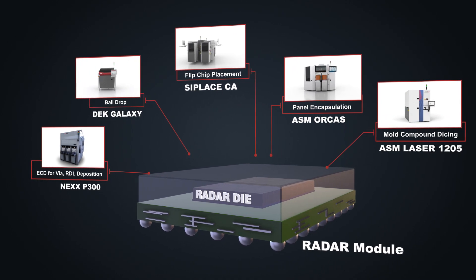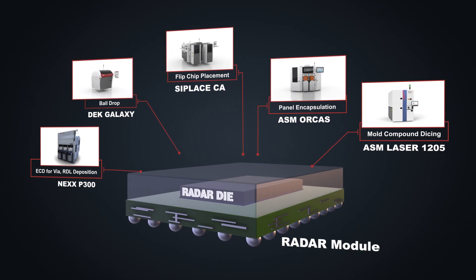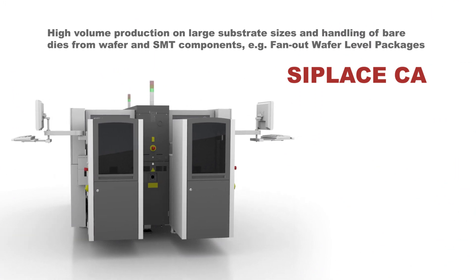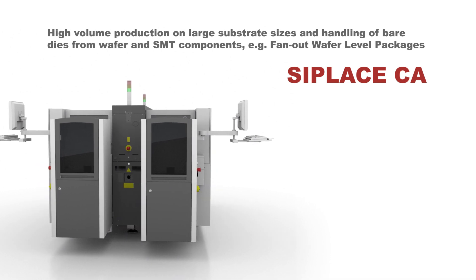Radar modules will become a standard component of modern cars. Using C-Place CA for fan-out wafer-level packages and other ASM solutions for printing, testing, bonding, and singulation, electronics manufacturers can offer cost-effective and high-volume production of radar modules.